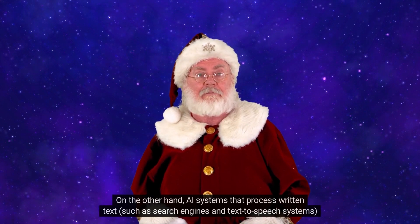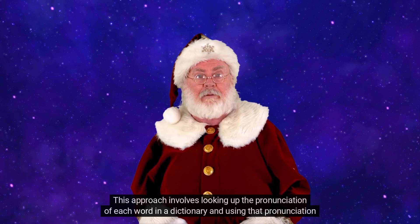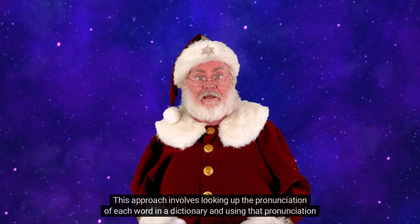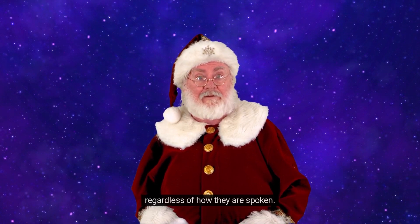On the other hand, AI systems that process written text, such as search engines and text-to-speech systems, typically use a dictionary-based approach to pronunciation. This approach involves looking up the pronunciation of each word in a dictionary and using that pronunciation when the word is spoken. This is more accurate than phonetic pronunciation, as it ensures words are pronounced correctly regardless of how they are spoken.